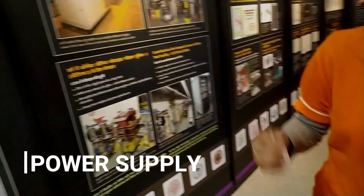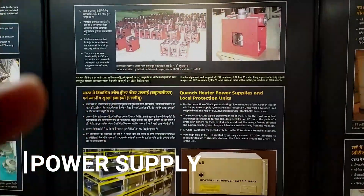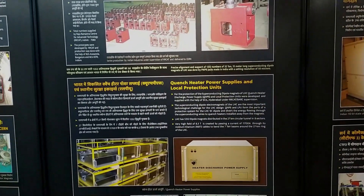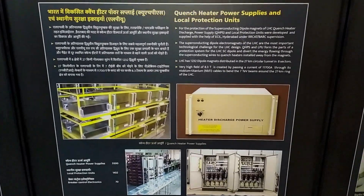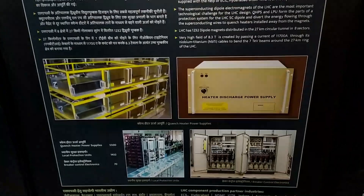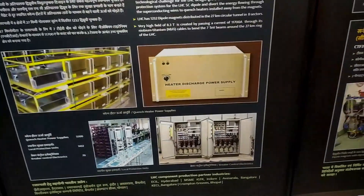And here is the power supply — this is also from India. The power supply is used for the magnets. If there is a problem in the magnets — quenching, discharge, or a heating problem — these power supplies address those magnet problems. Basically they are used with the superconducting magnets.